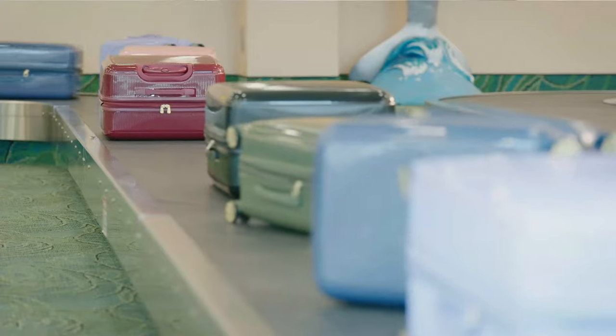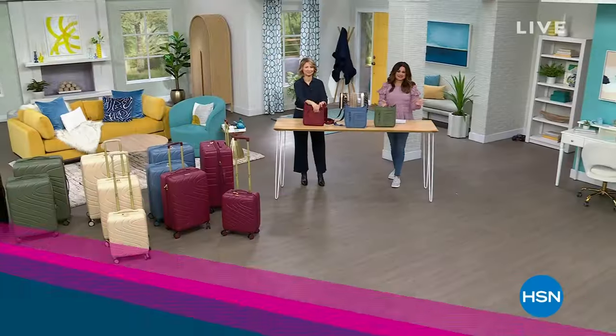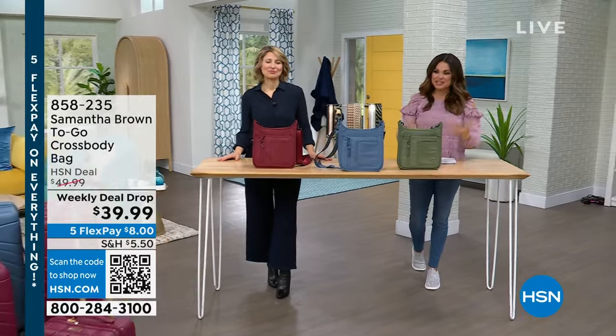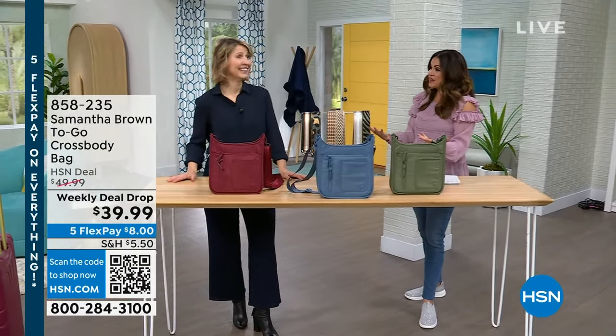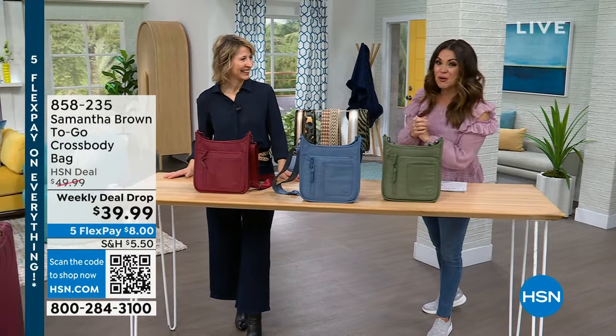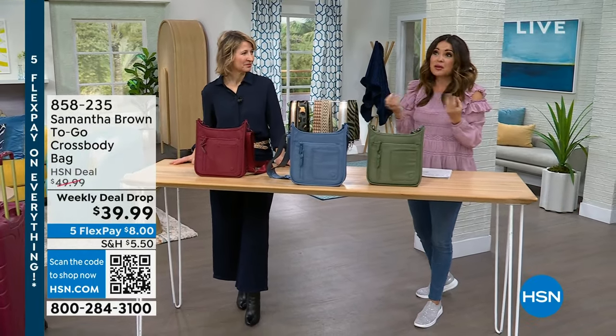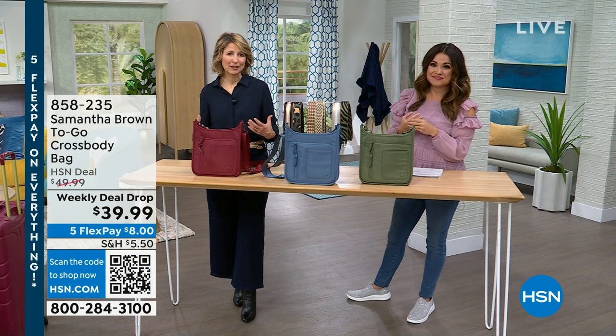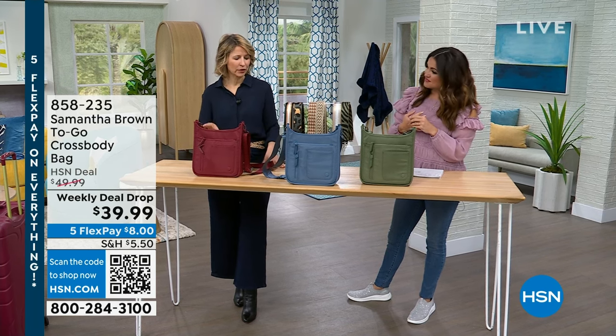My whole vision for my luggage line is really simple — it's just to make travel easy and to help bring back people's confidence when they travel and to enjoy the entire process. Samantha Brown is here with us live all day today — professional travel expert. She's been able to make that a career and share it with the world, bringing all the tips for everybody at home on how to travel with style and organization. And when you're organized, all that stress comes down. That really is a key aspect to all of my travel products — they look good, but they are functional first.